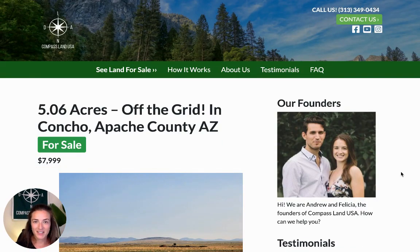Hi there, I'm Felicia with Compass Land USA, your go-to resource for great deals on rural and vacant land.